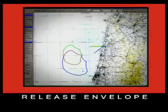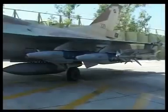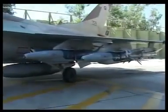The SPICE also features a large and very flexible release envelope. The SPICE 1000 achieves an even greater standoff range due to its unique deployable wings.